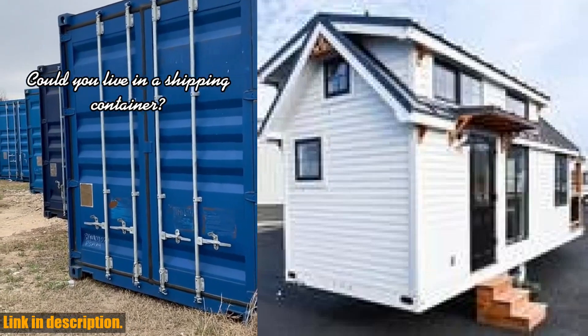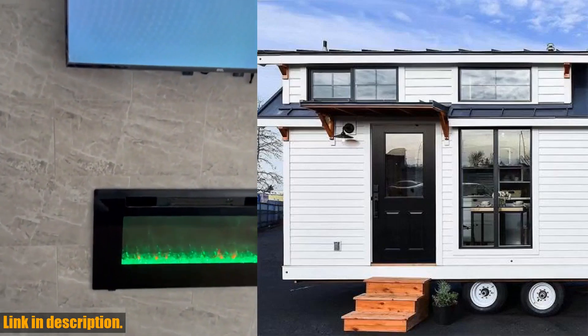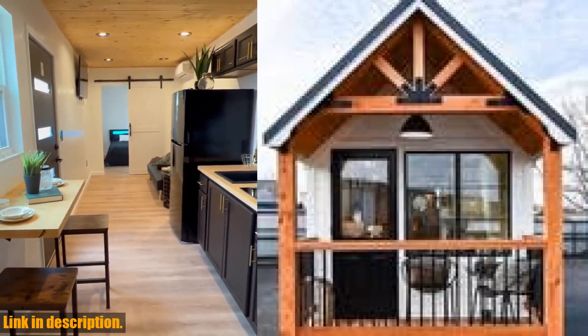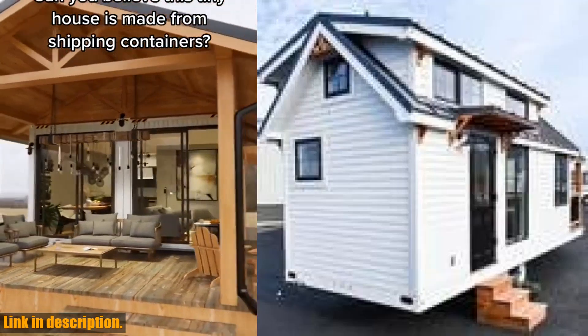Hey there, welcome back to our channel. Today, we're taking a look at the perfect solution for compact, mobile living: the tiny house on wheels shipping container home. This movable prefabricated green modular home is equipped with all the domestic amenities you need for a homely experience on the go.